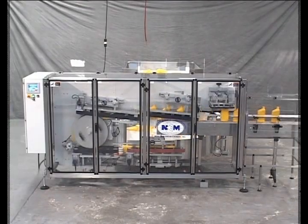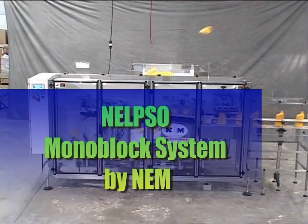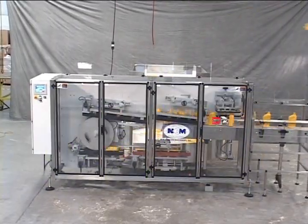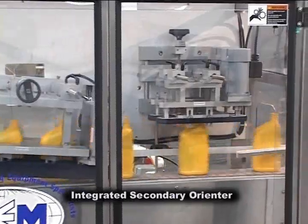New England Machinery Incorporated is pleased to present this short overview of our model NELPSO. The NELPSO will unscramble plastic containers fed from a bulk hopper and stand them upright on the conveyor.